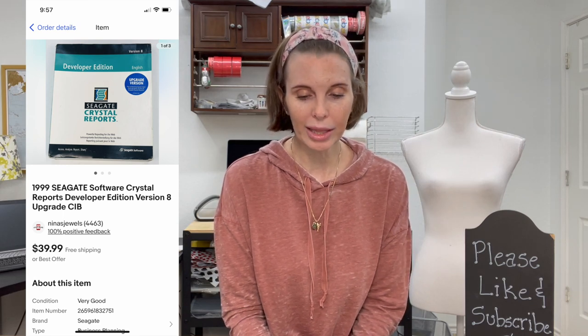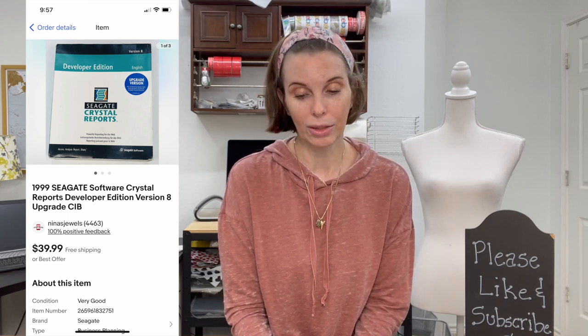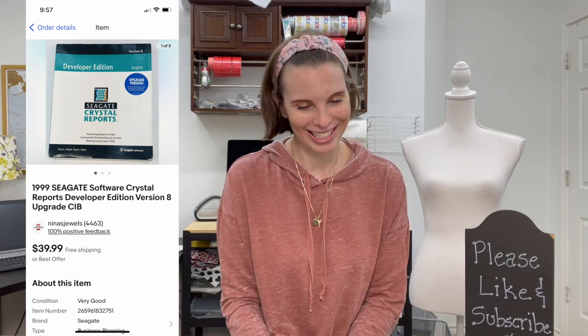Next up was a 1999 Seagate Software Crystal Reports Developer Edition — version 8 upgrade, complete in the box. We got it at a thrift store for $1.62 and it sold for our asking price of $39.99 pretty quickly. I don't even know what that software did — I just listed what was on the box in the title.